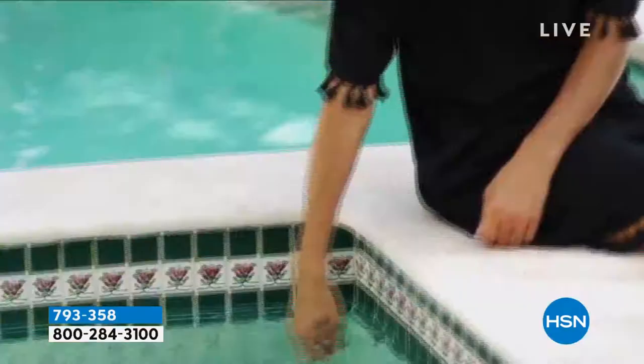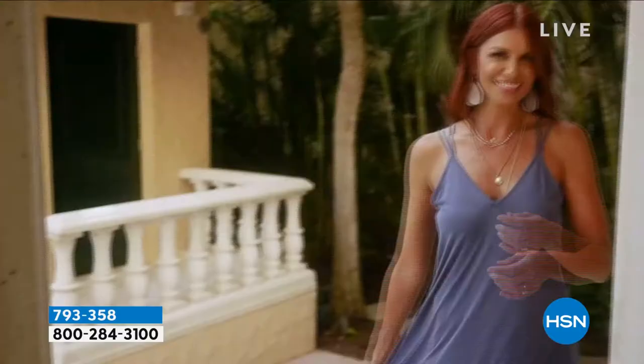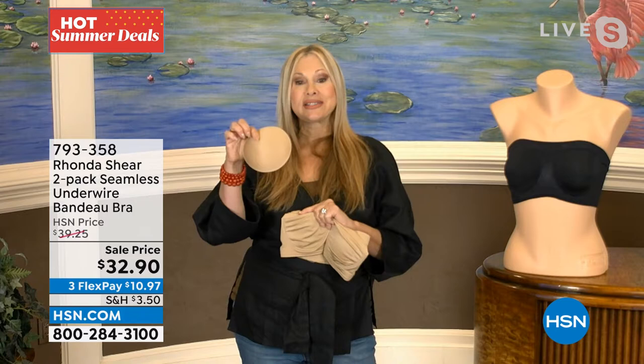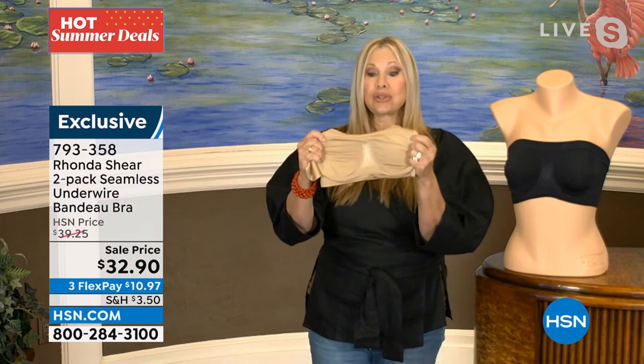Just think of all the tops in your closet you haven't worn because you didn't have the right bra — this opens up a whole new world. Strapless, spaghetti strap, halter — this bra works for all of them. It's typically a summer item in my line, but think about cocktail parties and office parties in the winter too. This is an amazing price for two bras. My pads alone are $15 a set, and these are my favorite big, round, soft pads. You can take them out or leave them in.